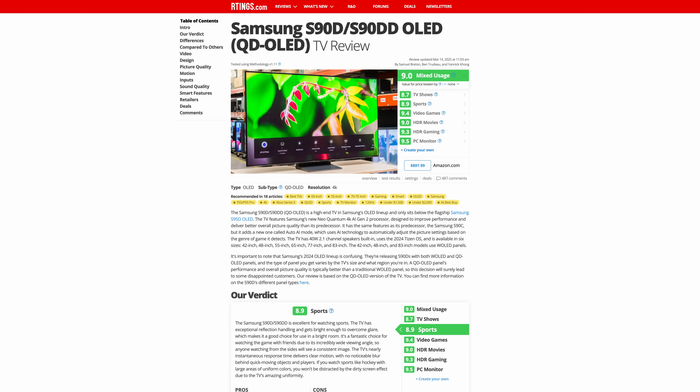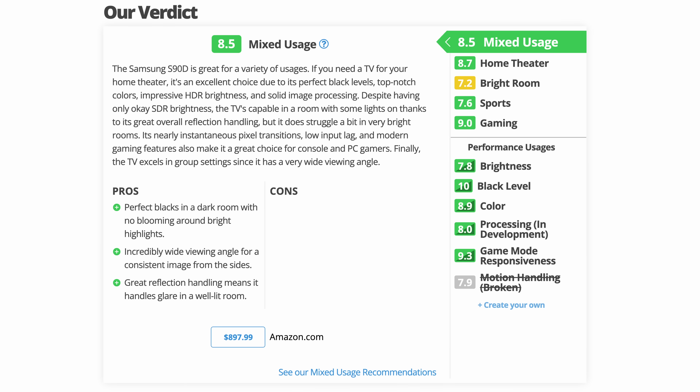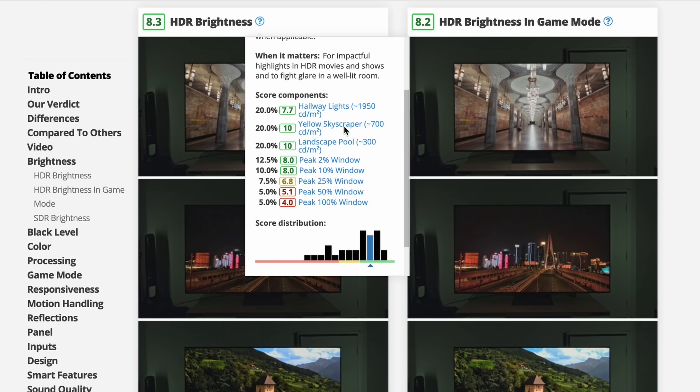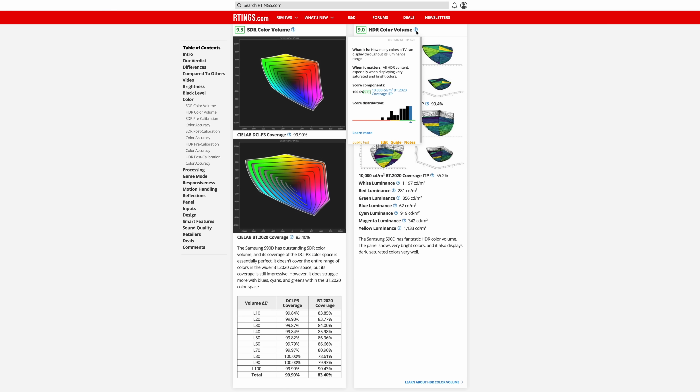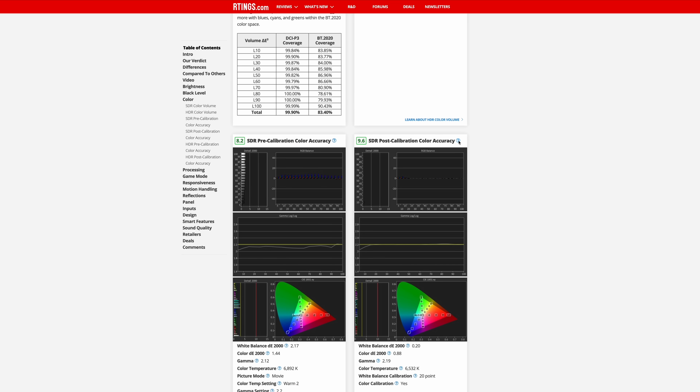A lot has changed if you were looking at a TV review yesterday and you're looking at it again today. There's a new structure, new scores, new tests, and even updates to old ones. We've reworked every single scoring spline on almost every single test to align our scoring with the modern TV market and with modern expectations.